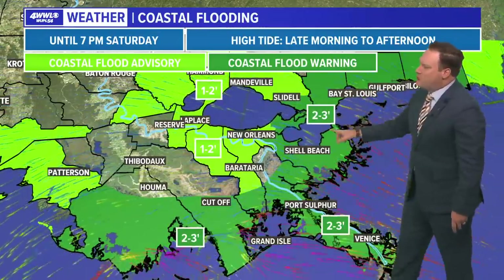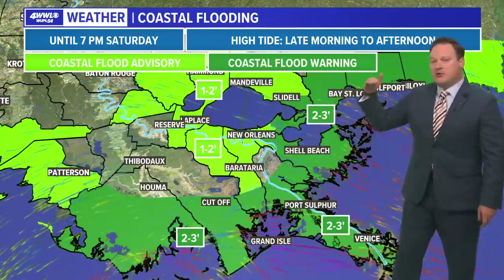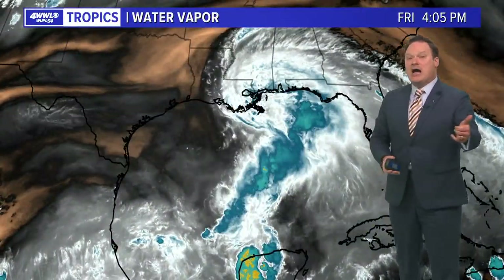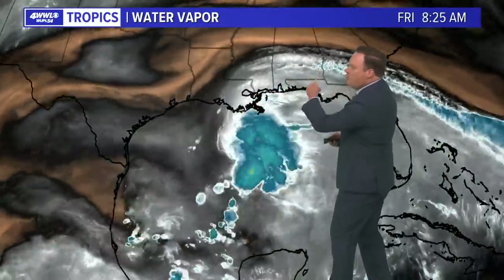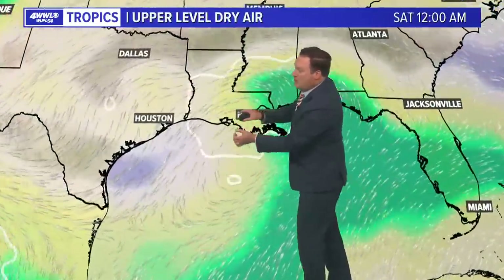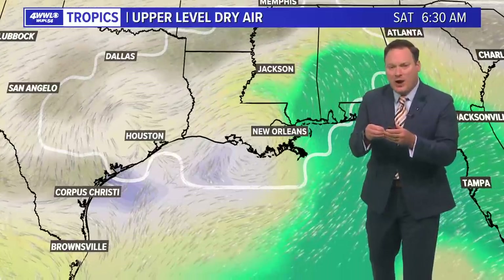Coastal flood warnings are in effect through tomorrow evening. That onshore flow will be increasing water levels about two to three feet above high tide for lake waters, which are expecting about one to two feet above high tide. Dry air and wind shear have once again come to our rescue — strong wind shear across the northern Gulf of Mexico and very dry air have wrapped into the center, leaving the circulation center exposed with nothing able to really concentrate around it.